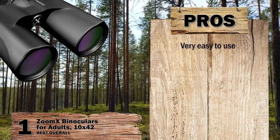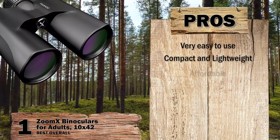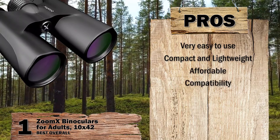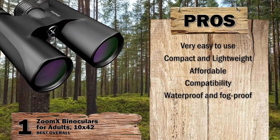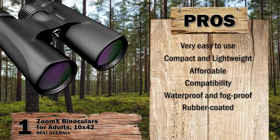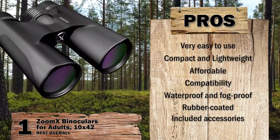Its pros are: the set is very easy to use, the design is compact and lightweight, it is great quality for an affordable price, other brands like HTV, LG, and Sony are also compatible, these binoculars are 100% waterproof and fog-proof, since it is rubber-coated it is comfortable to handle and won't slip, and it comes with a carrying case, neck strap, cleaning cloth, and smartphone adapter.